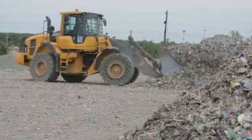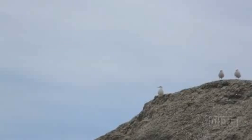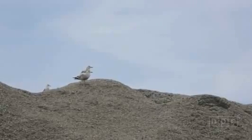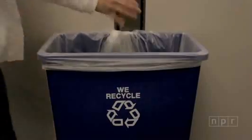In the old days, recycling glass meant turning it into aggregate, which was used to cover landfills. Basically, the glass was turned back into sand. But today, because of technological advancements, more glass can be recycled back into glass.